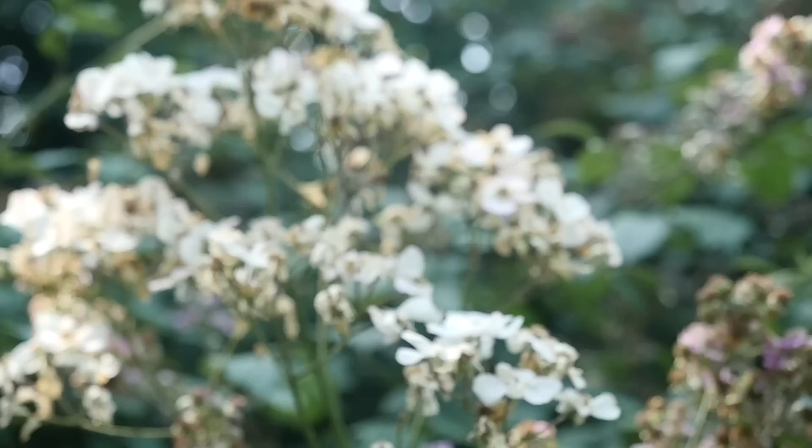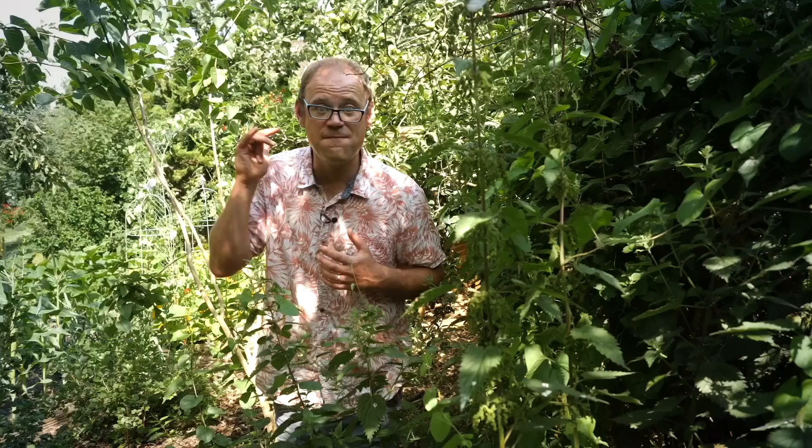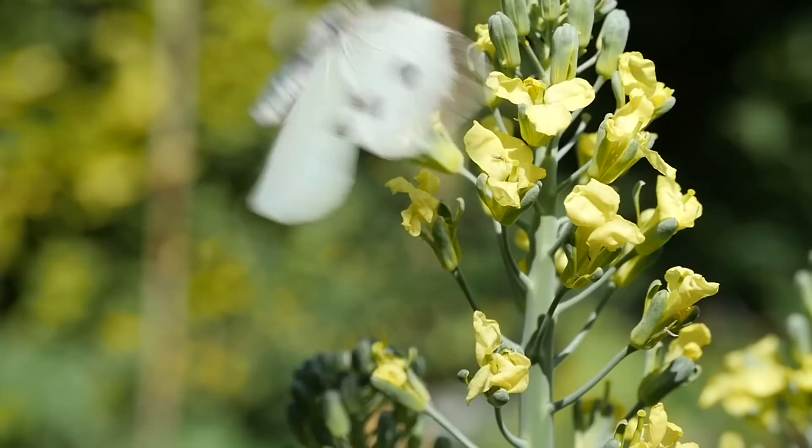Mowing infrequently creates a really thick thatch for insects to get down into and hibernate throughout the winter. The second thing I do is allow weeds to grow in some of the quieter corners of the garden. You'll find plenty of buttercups and brambles, but my favorite weed is nettles. Nettles are the food plant of so many caterpillars — butterflies can come along, lay their eggs, the caterpillars have everything they need, and then once they turn into butterflies they'll be off to help pollinate the garden.